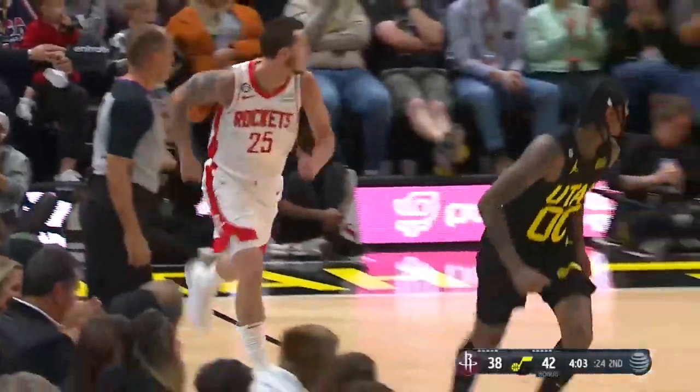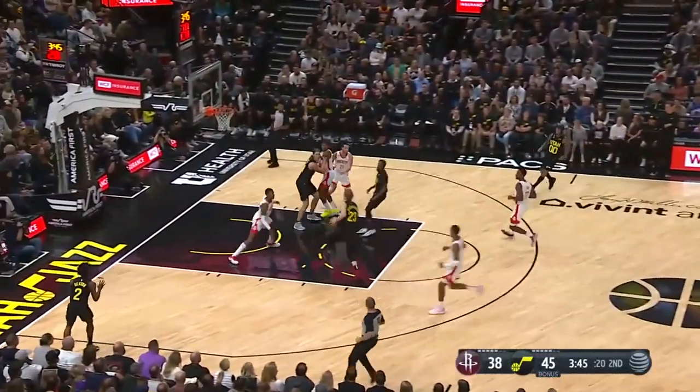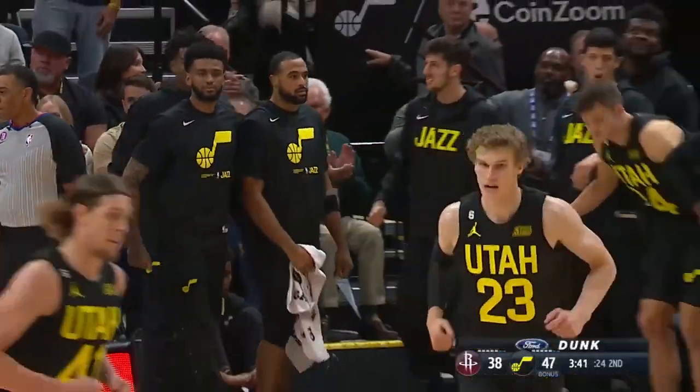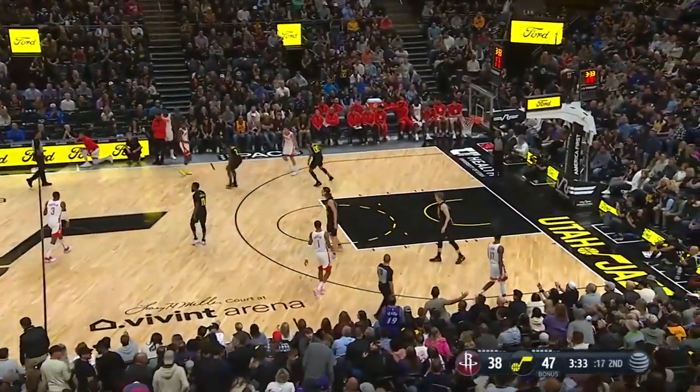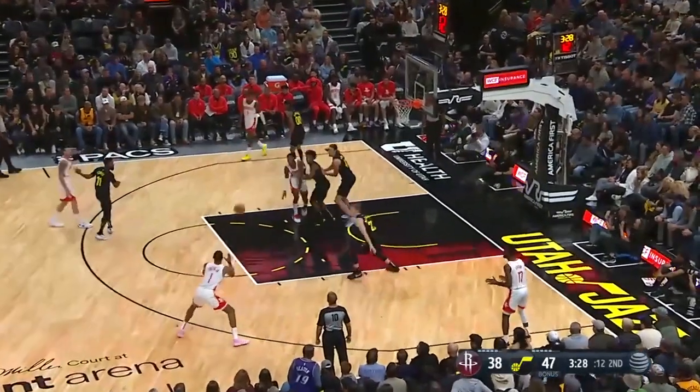Clarkson rainbowed a deep, deep three. Clarkson started the night 41% from downtown — drills that three. Here's Markkinen — showtime! Kevin Porter Jr. just standing there like a statue trying to take a charge. 11-4 run.